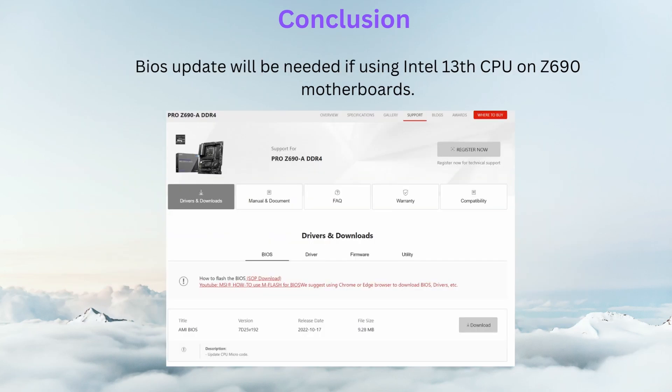Keep in mind that if you are using the newest 13th series Intel chips on a Z690 motherboard, you may need to refresh the BIOS with the latest updates.